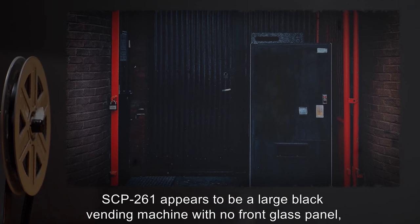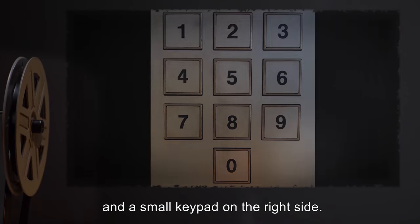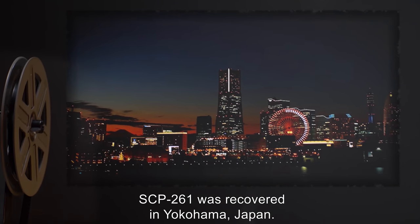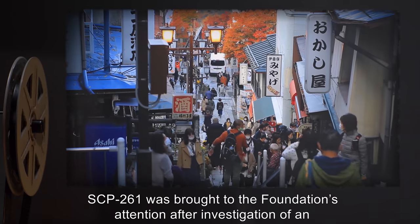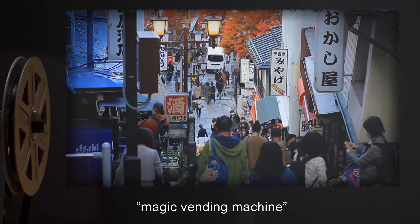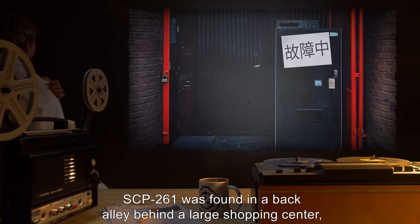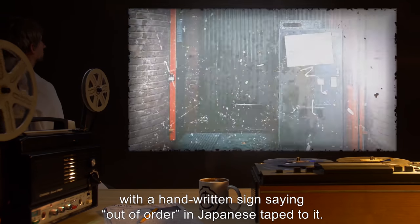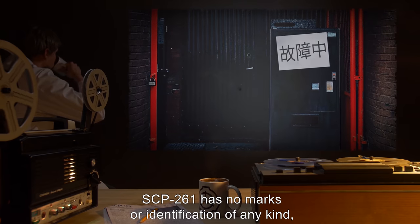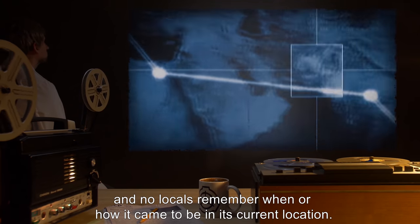Description: SCP-261 appears to be a large black vending machine with no front glass panel and a small keypad on the right side. SCP-261 was recovered in Yokohama, Japan. It was brought to the Foundation's attention after investigation of an urban legend about a magic vending machine circulating on the internet. SCP-261 was found in a back alley behind a large shopping center, with a handwritten sign saying "Out of Order" in Japanese taped to it. SCP-261 has no marks or identification of any kind, and no locals remember when or how it came to be in its current location.